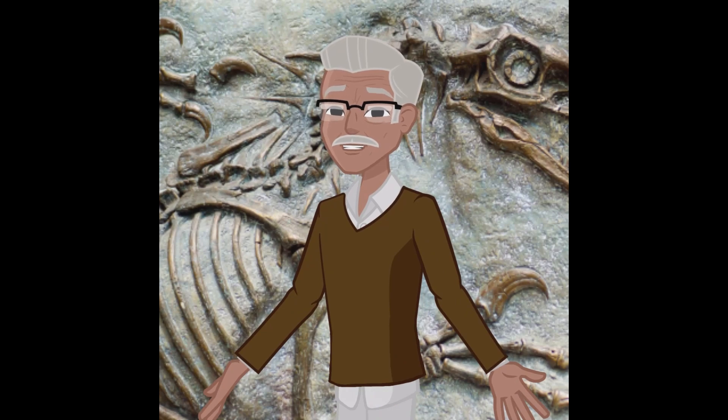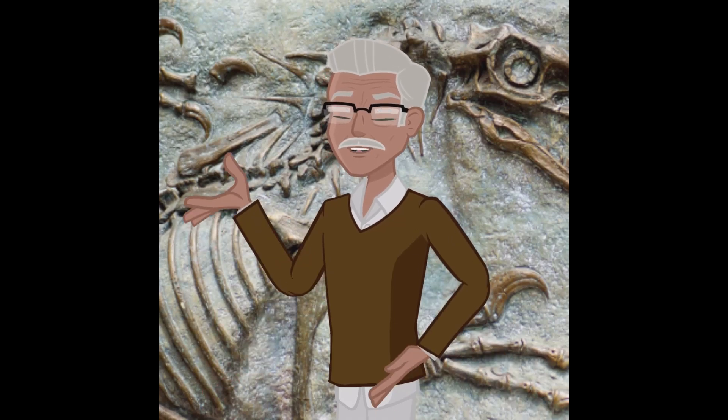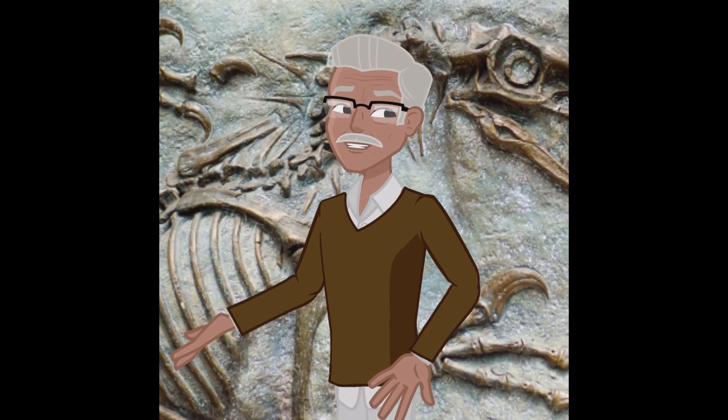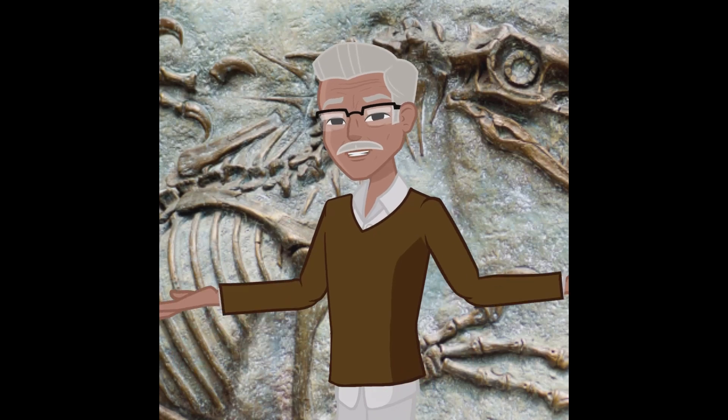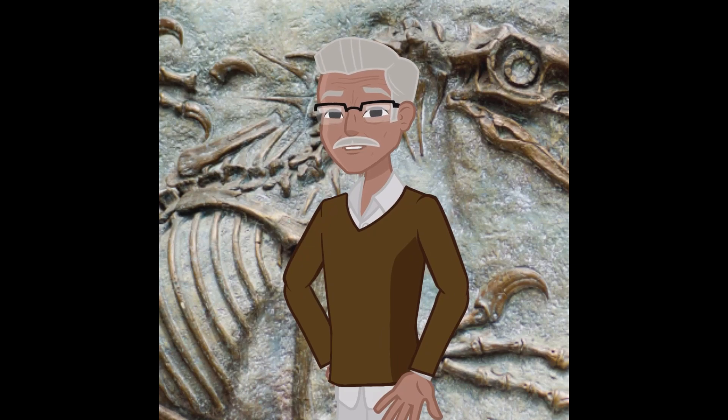The process that turns organic remains into fossils is called fossilization, and it's a journey that involves sediment, pressure, and, most importantly, time. When a living organism, such as a plant or animal, dies, the conditions need to be just right for it to become a fossil.